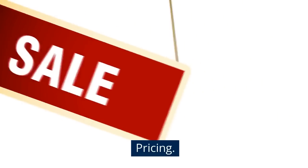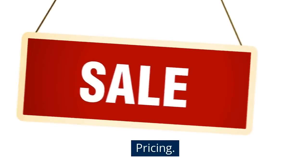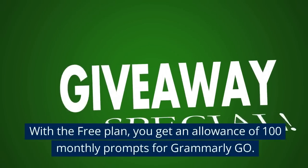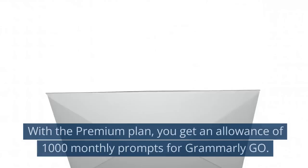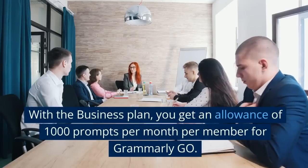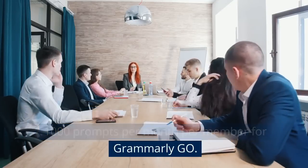Pricing: Grammarly offers three subscription plans — Free, Premium at $144 per year, and Business with custom pricing. With a free plan, you get an allowance of 100 monthly prompts for Grammarly Go. With a premium plan, you get an allowance of 1,000 monthly prompts for Grammarly Go. With a business plan, you get an allowance of 1,000 prompts per month per member for Grammarly Go.